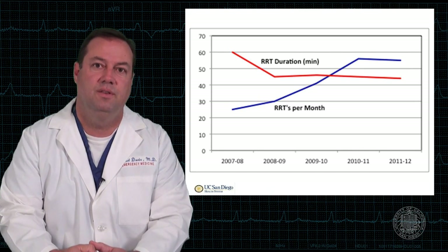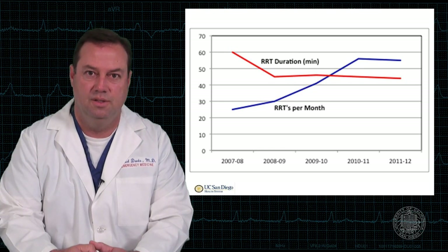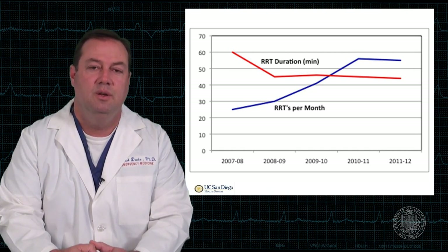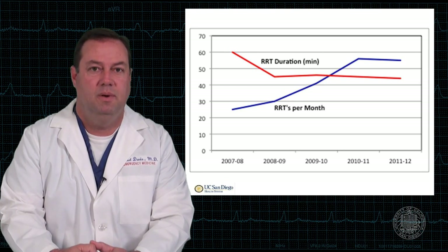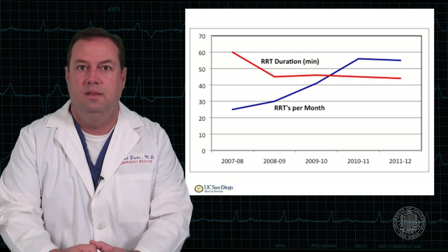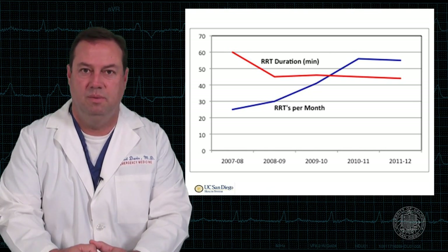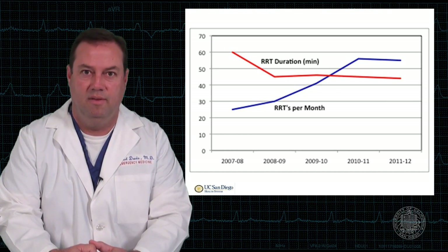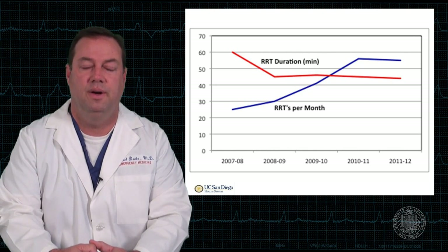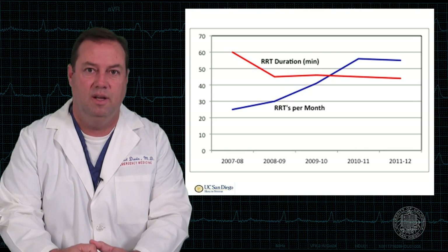One trend we're watching is a drop in very long rapid responses — those lasting two, three, four, sometimes five hours — which generally occur when there isn't a bed available and the rapid response nurse ends up staying with the patient. We hope those will drop as we've opened more beds, particularly at the La Jolla campus, and bed availability may be less of an issue. So far we haven't seen a change in duration of rapid responses, but it may be too early to tell since those beds are just being made available this year.